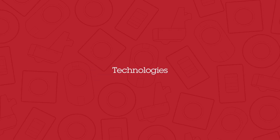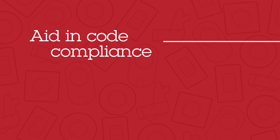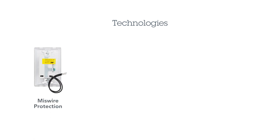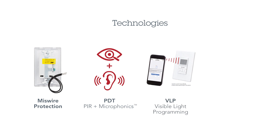Our innovative technologies are offered in a variety of product families to aid in code compliance and meet the needs of your application. Our technologies include miswire protection, or reversible line and load connection; passive dual technology, which combines passive infrared and microphonics so that the sensor both sees and hears occupants in the space; VLP, or visible light programming, which uses a smartphone camera to program product settings; and wireless dimming technology.